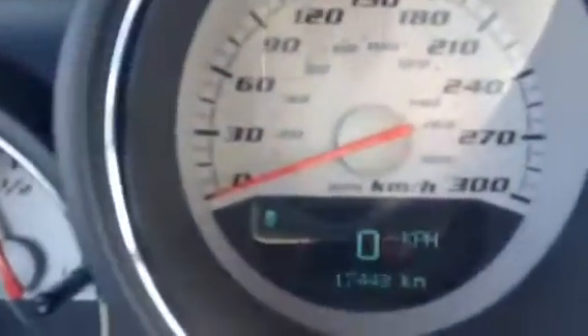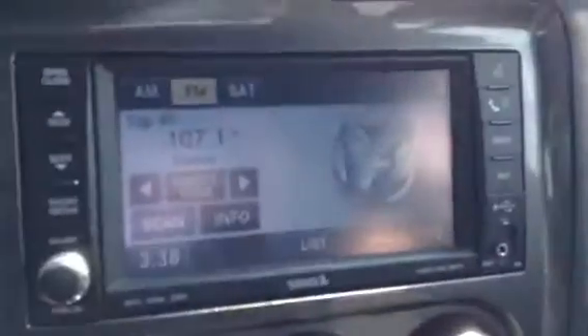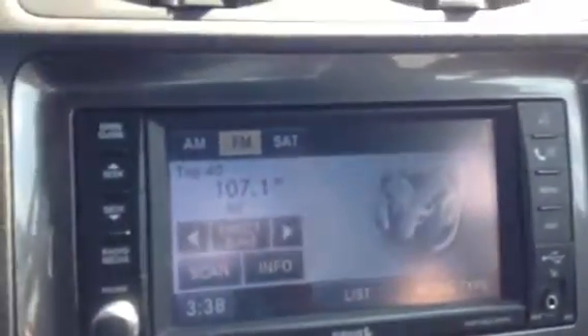A big thing on this car is that it does only have 17,443 kilometers — a ton of life left on this car. It has been absolutely babied: no rain, no snow, nothing like that. Been parked in the garage for most of its life. The screen has AM, FM, satellite radio, CD, everything like that.